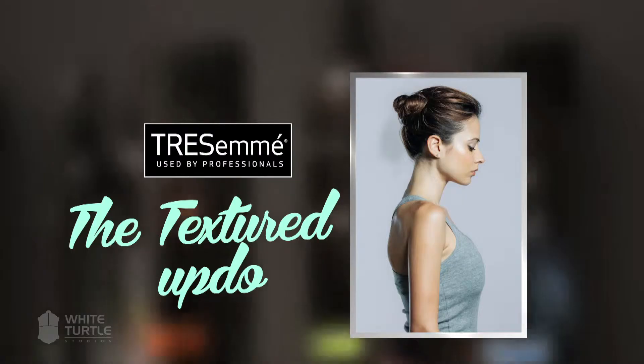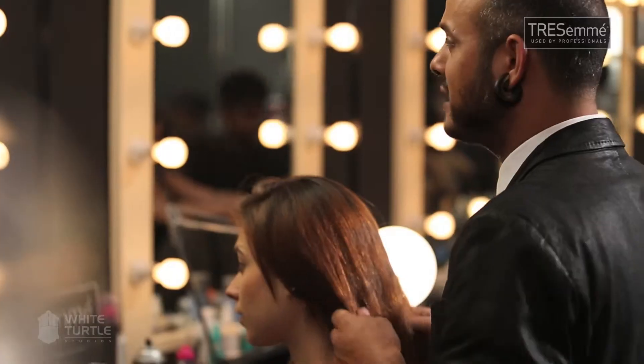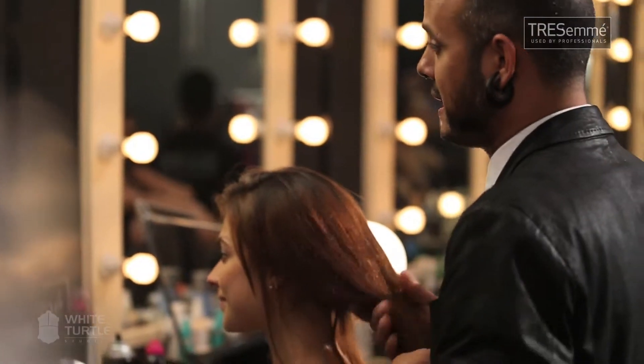I'm going to be doing today a textured updo with Carriott. The textured updo is a very timeless evening updo and you can wear it on any occasion. It's very glamorous and very cool at the same time.